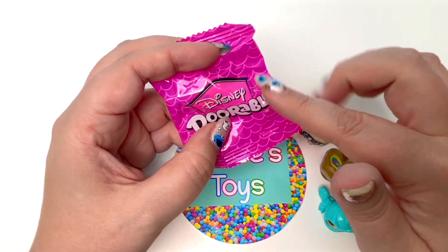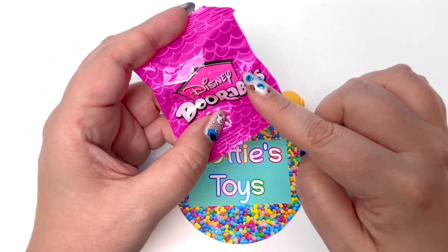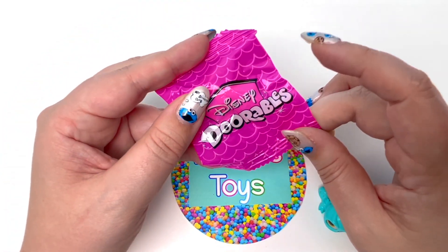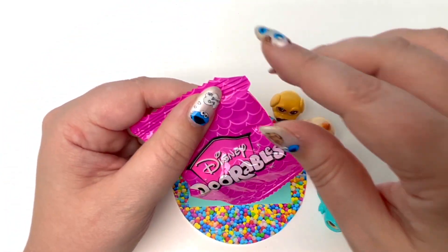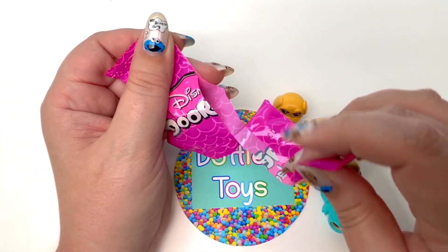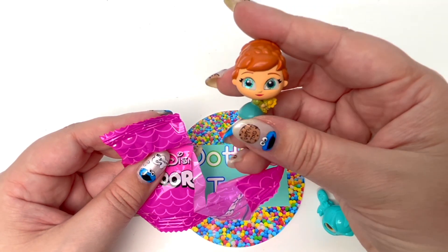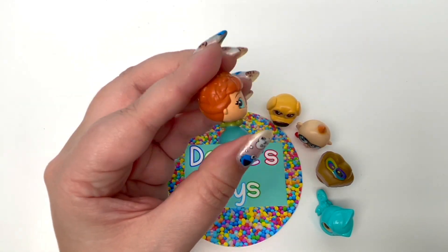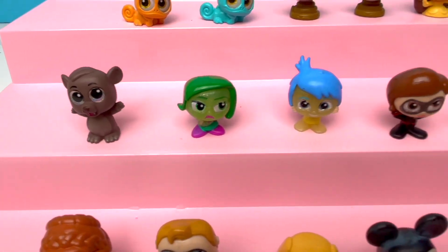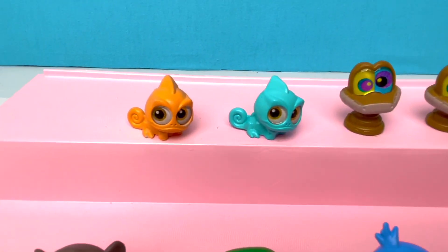So here is our very last bag. If you are a Dottie's Toys watcher, you know we always find the piece we need in the very last bag — seriously, go watch some of my old videos and you will see the last bag always has the piece we need. So I have a ton of faith that we are gonna find Chip. Let's see if Chip is gonna be in here. It's not Chip! But we did get Anna, and Anna is very, very pretty. So here's everything up close that we got today — I think we did so good. No Chip, but we only had one repeat, which is the Jungle Book, which is crazy, and we got both of the Pascals.